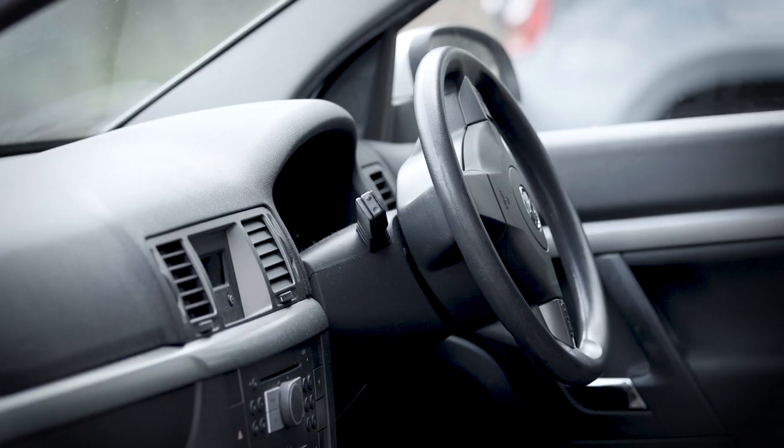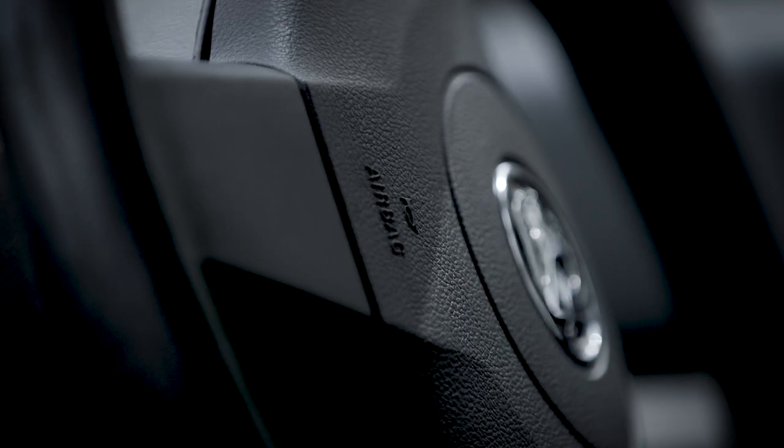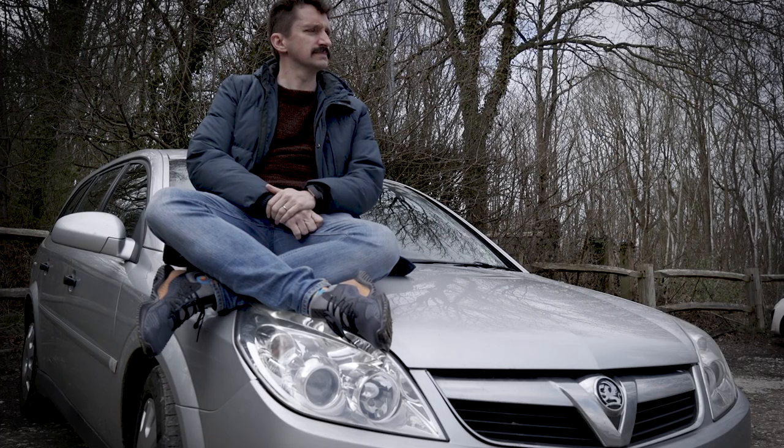I'm a man who knows what he wants and, god damn it, I'm gonna get it. And that's why I drive a 2008 Voxel Vector Estate.